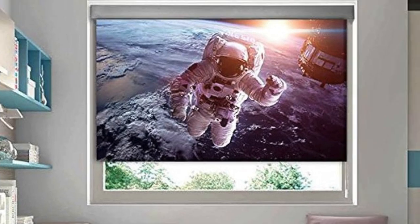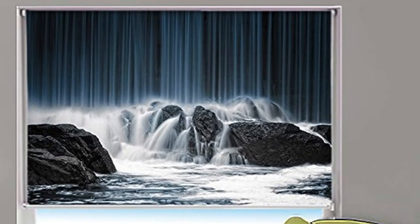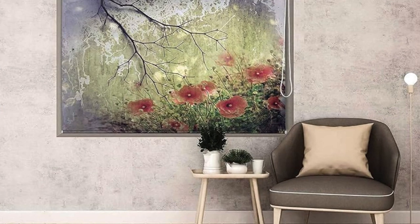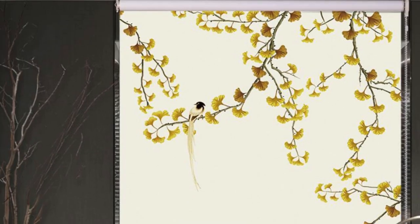Moreover, the customization of blinds extends beyond mere dimensions and materials. You have the flexibility to choose the type of blinds that best align with your functional requirements — whether you opt for the classic elegance of traditional horizontal blinds, the modern sophistication of vertical blinds, or the energy efficiency of cellular or honeycomb blinds.